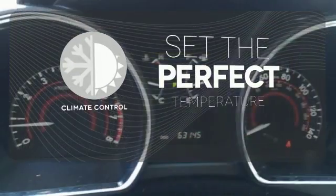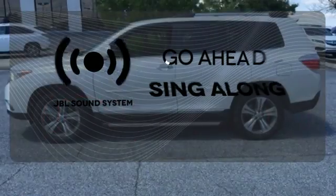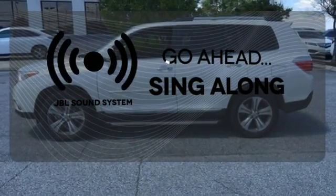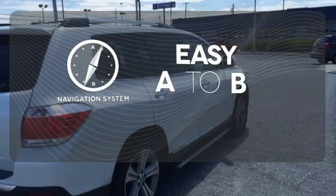The climate control lets you set the temperature exactly where you want it. Let your music envelop the cabin with the JBL sound system. Feel confident getting from point A to point B with the navigation system.